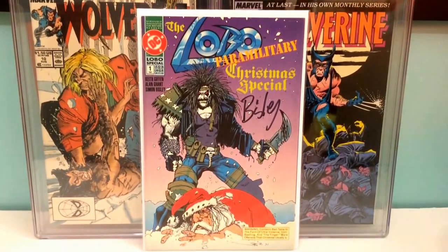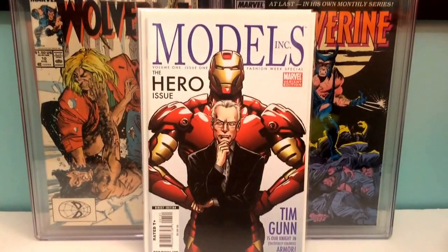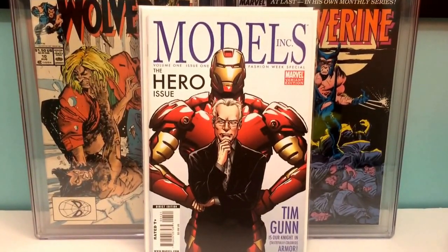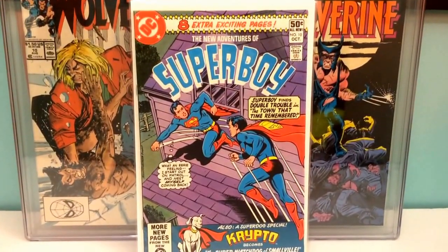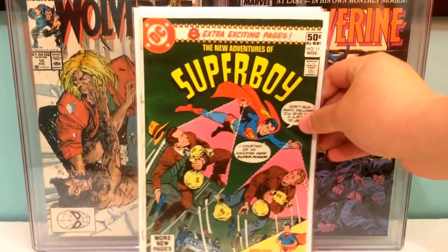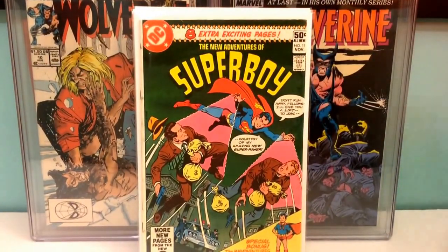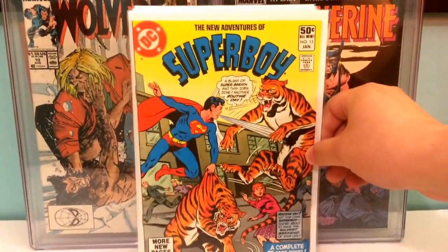Got Models Inc, issue one, variant edition. Superboy — The New Adventures of Superboy — number ten, eleven, twelve, and thirteen.